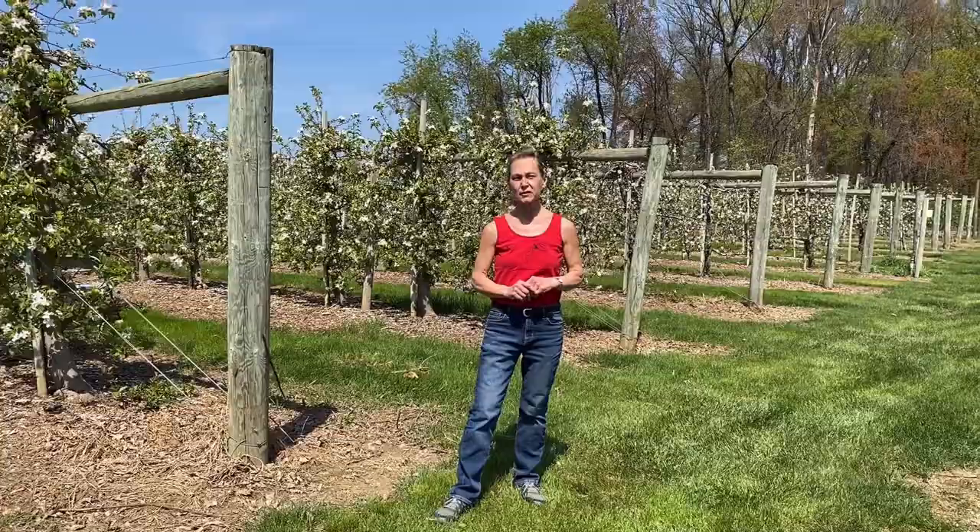Good morning, good morning. It's nice to see you today. Good morning, good morning to you. Hi, welcome to Story Corner.